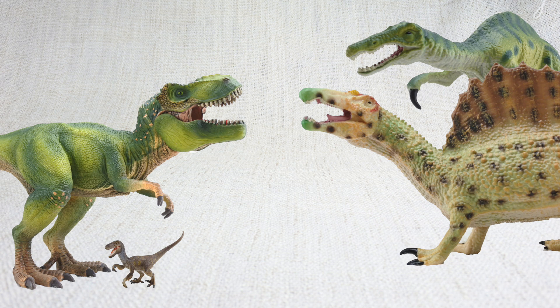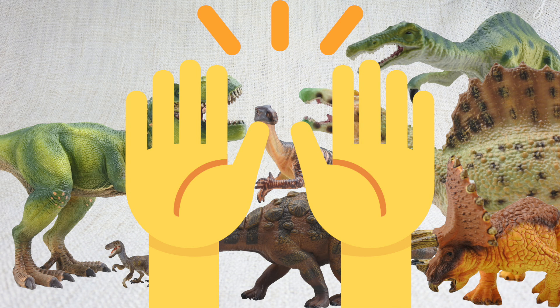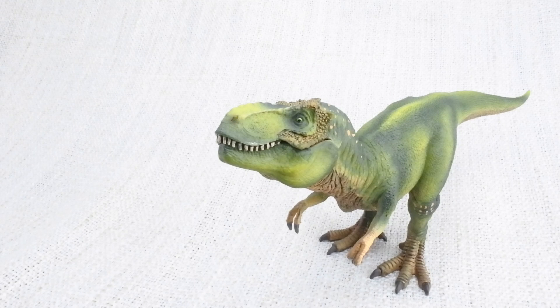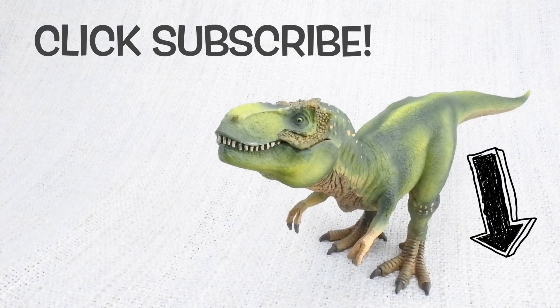That's the end of the quiz. How many answers did you get right? Well done! If you want to learn more about the dinosaurs here, make sure to check out the other videos on our channel. And don't forget to give this video a thumbs up if you liked it and subscribe for more!